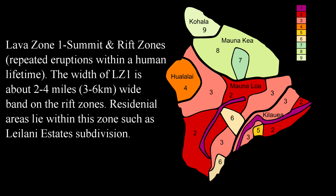Lava zone one is the highest risk of lava flows. It consists of the summit and the rift zones of both Mauna Loa and Kilauea, in which repeated eruptions happen numerous times within a human lifetime. On this map you can see that lava zone one is a narrow band about two to four miles, or about three to six kilometers wide, on both Mauna Loa and Kilauea. This is considered the most active lava zone.